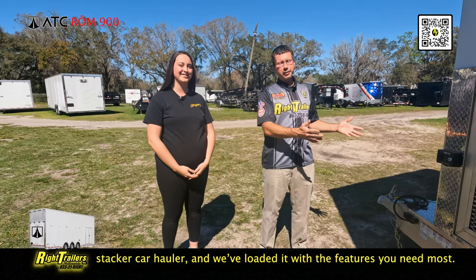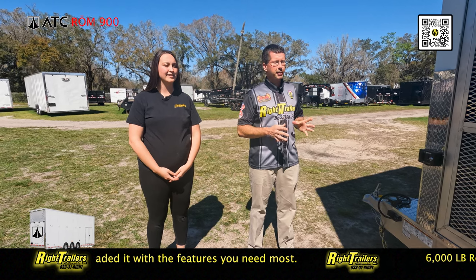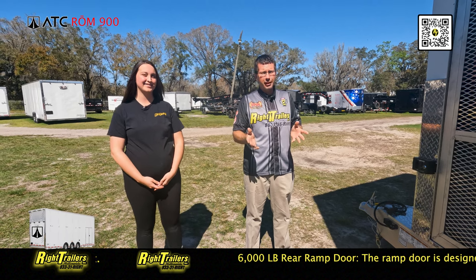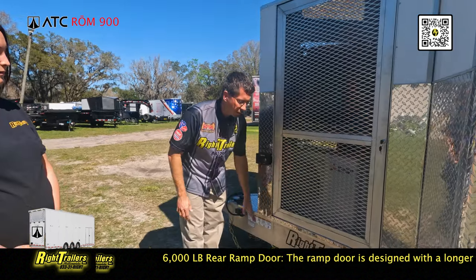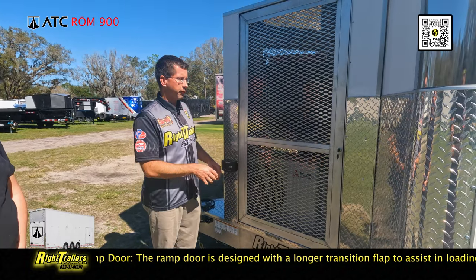We're here at the front end of this ATC trailer, and Wright Trailers truly is the home of customization. ATC builds a great quality product, but sometimes our customers just want more — and when they want more, you give them more. The trailer came standard with the aluminum frame tongue and a hydraulic jack in the middle. We built the rest.